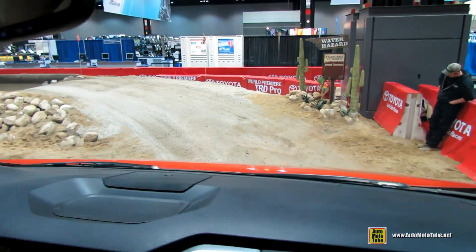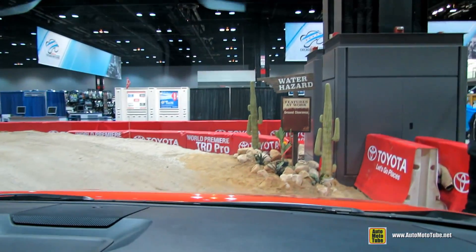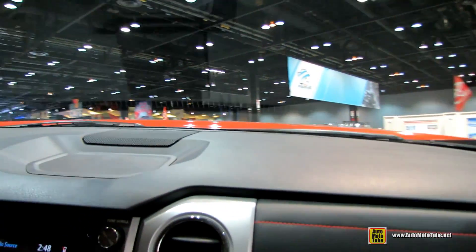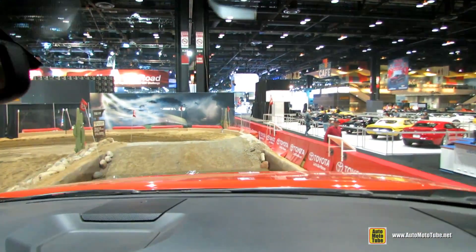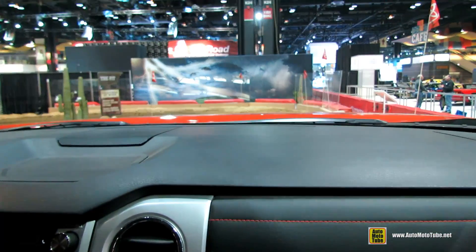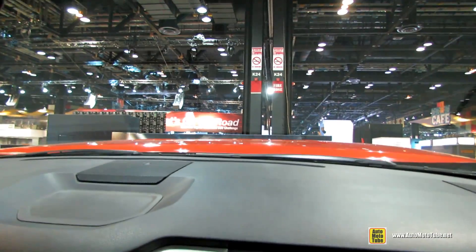Some of the other things — we now have thicker, sturdier skid plates, so if you need to get serious about off-roading, you're covered. As we head into our water pit, it's about 20 to 24 inches of water, then coming out into our sand trap.